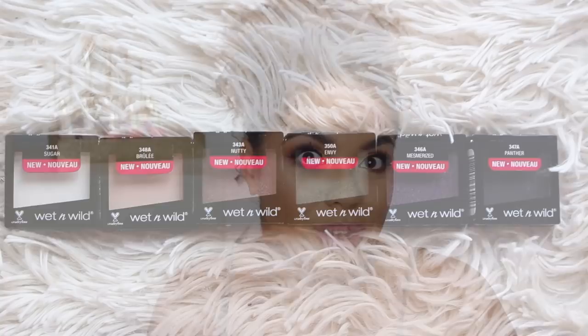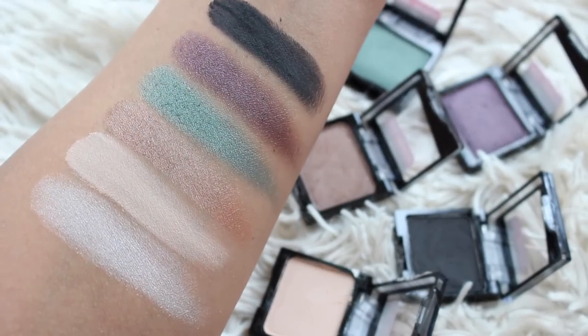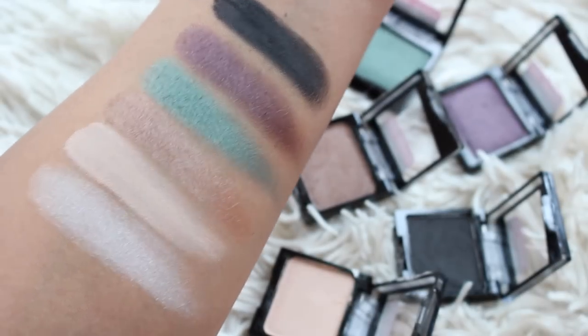Moving back to eyeshadows — they've reformulated some of their Single eyeshadow shades, which have been around forever, and added some new ones. I've raved about the shade Brulee — I think it's so good. They've also reformulated Nutty, Panther, and Sugar, which all seem great quality. They've added some deeper shades too: a dark blue, dark purple, and dark green. Personally, I'd love to see more browns and a bigger range, because these Singles are actually really good — they could easily have 20 or 30 in the range. The shade range feels a little odd to me, but the quality is good.